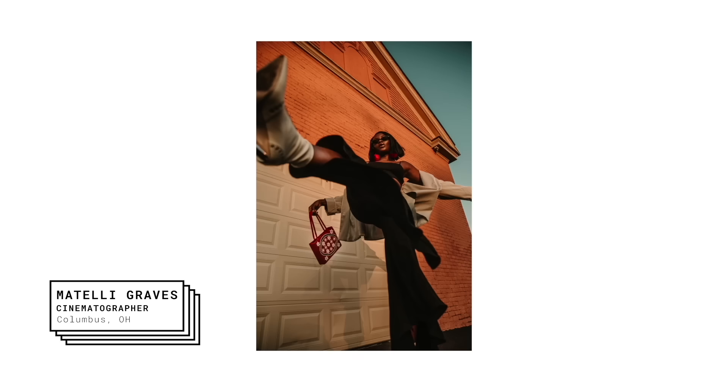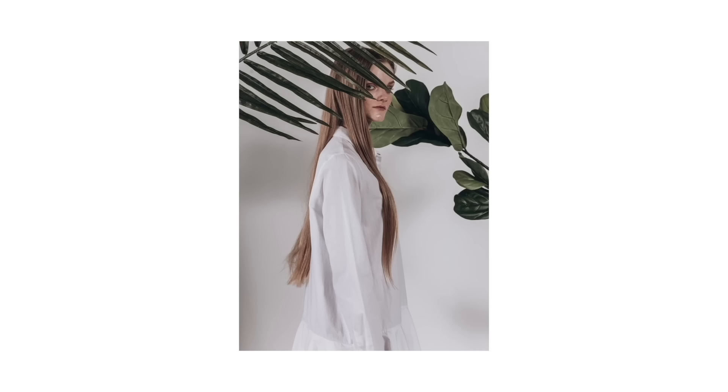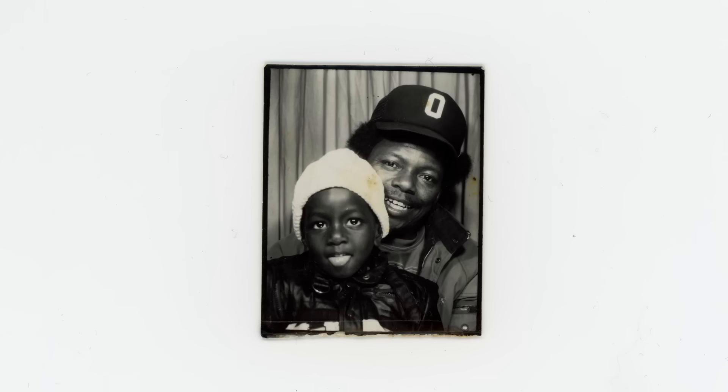Hi, this is Matelli Graves, and this is the Adobe Stock Artist Spotlight Series. I'm a fashion and portrait photographer and cinematographer based in Columbus, Ohio. I moved to San Diego, California when I was around two.